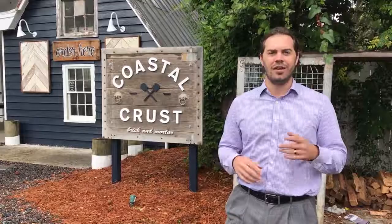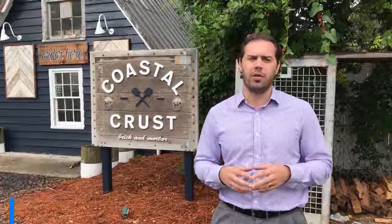Now let's get to the June market update. We saw roughly 2,400 new homes hit the multiple listing service — that's new listing inventory coming on the market in June. That is up about 10% over this time last year, so it's good to see more inventory coming on the market in our hottest periods. We also saw about 1,900 homes go under contract during that same time frame, which is up about 13.6% over last year, so we are putting homes under contract at a rapid rate.